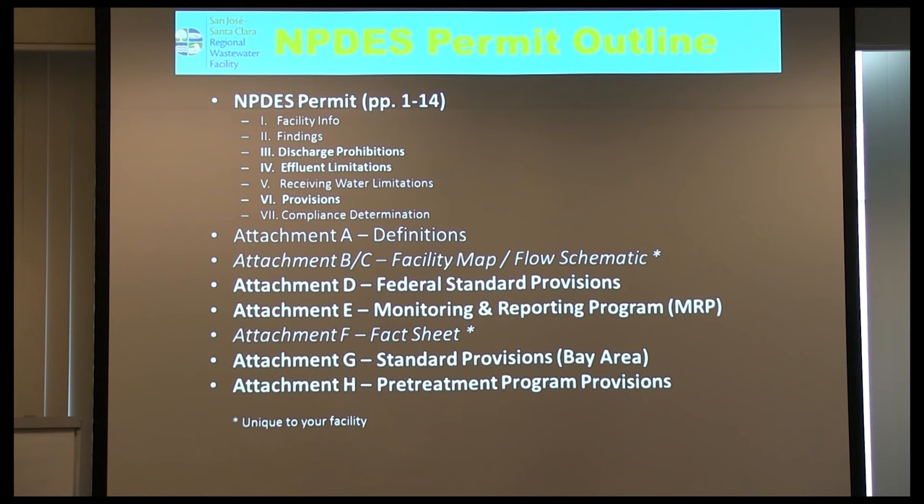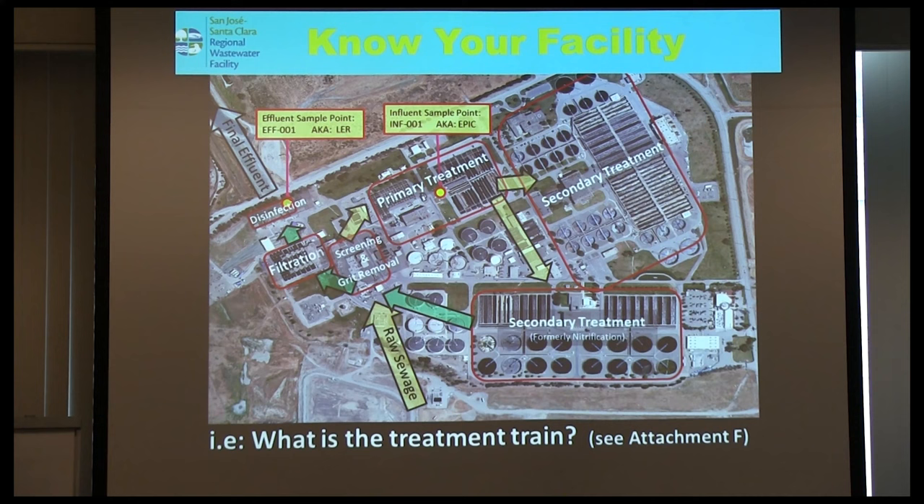You learn over time what's important. The inspector knows exactly what he's going to aim for. The key things most important in an inspection are folded. That's knowing your permit. The second thing, of course, is knowing your facility — if you're representing your facility in front of an inspector and you don't know the treatment train really well.